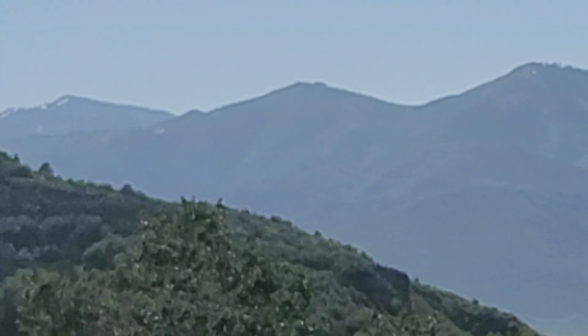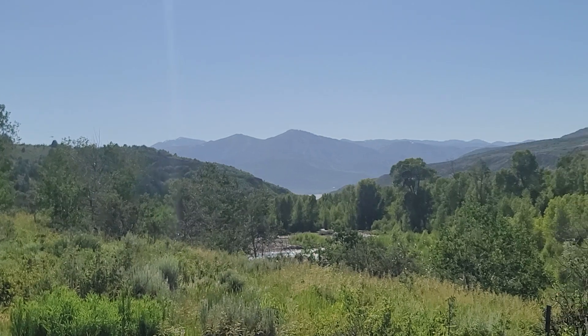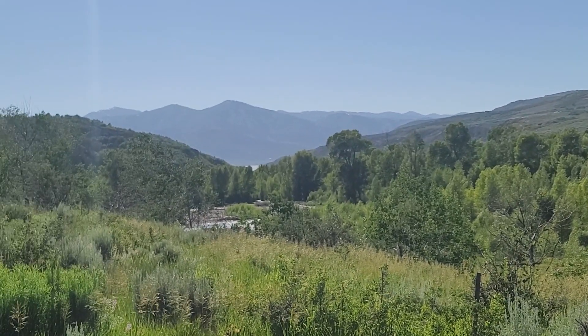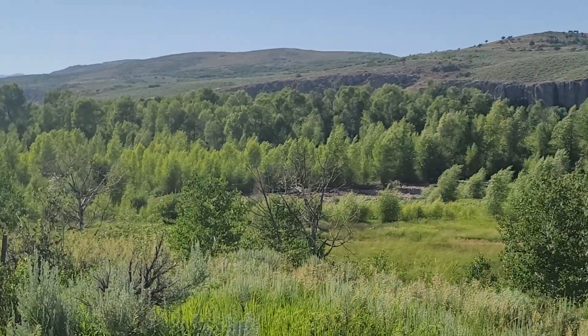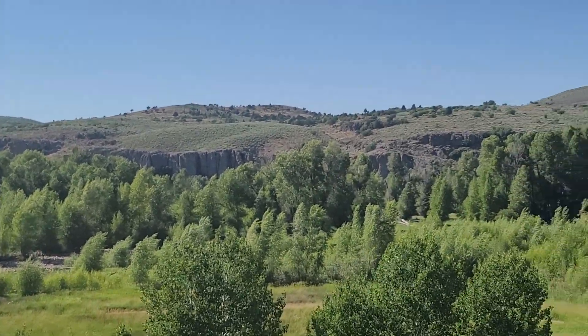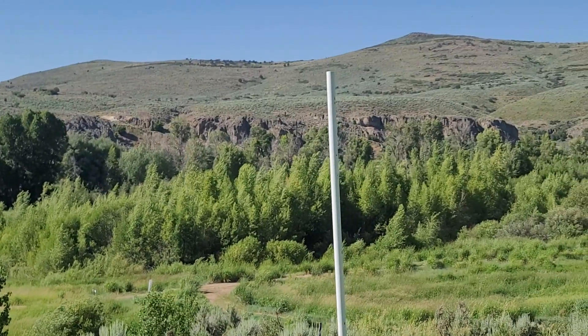And the future peaks at the Mayflower expansion. Looking off to the south — zooming back out to give you a sense of the view character — you see no neighbors in your view corridor looking west toward Deer Valley. You look down and you see the floodplain, the river, and some of these really dramatic rock outcroppings across the way.